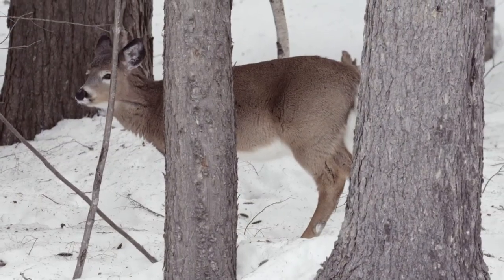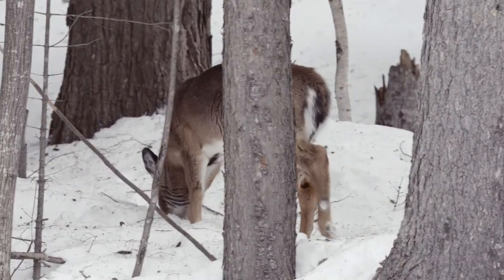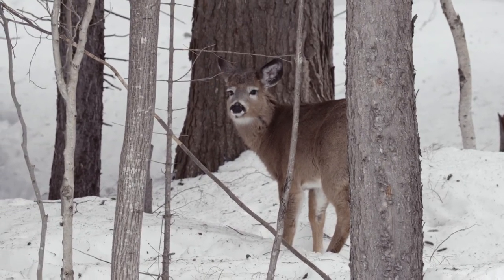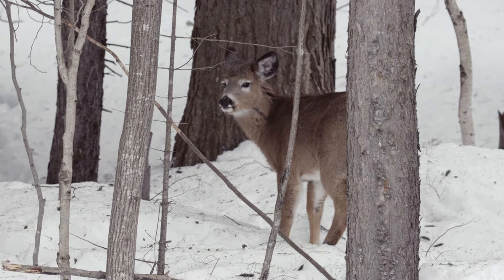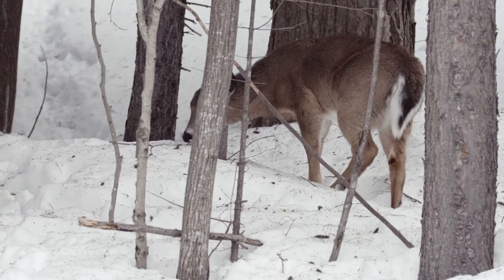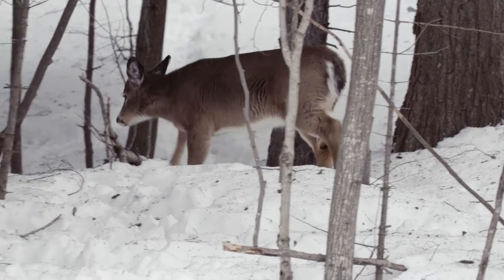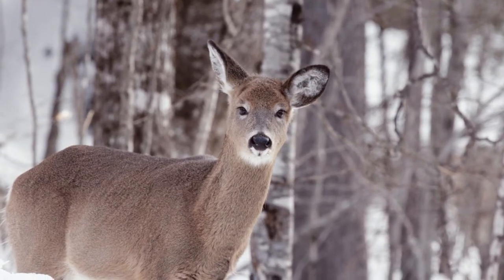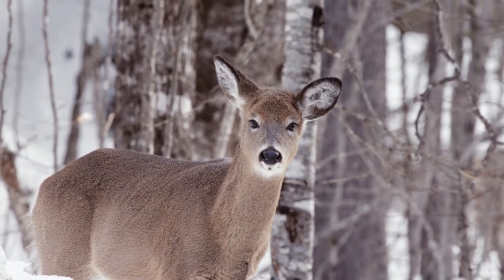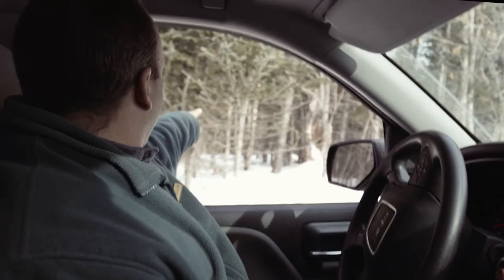Deer have two different types of hair. They have a summer coat and a winter coat. Their summer coat is solid reddish-brown shafts of hair with no undercoat. Their winter coat, which they have for many more months of the year, has hair that is hollow inside to act as insulation, and it does have a woolly undercoat. They actually have small muscles that can adjust the orientation of the hair to maximize its insulation value.